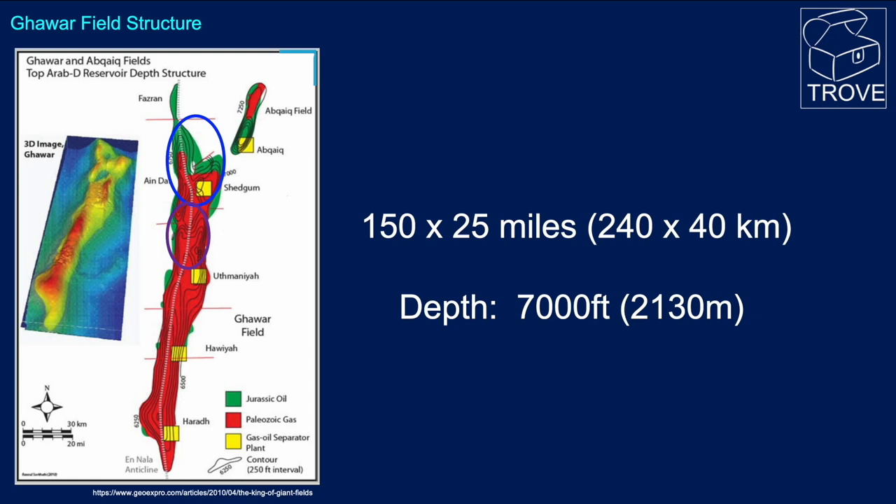We're going to look at these two areas in particular, highlighted on the production profile in just a minute. This is the area where most of the production to date has come from. It's not quite clear why so little contribution is made from Uthmaniyah South, from Hawiyah, and from Haradh, but we'll come back to that in a minute.